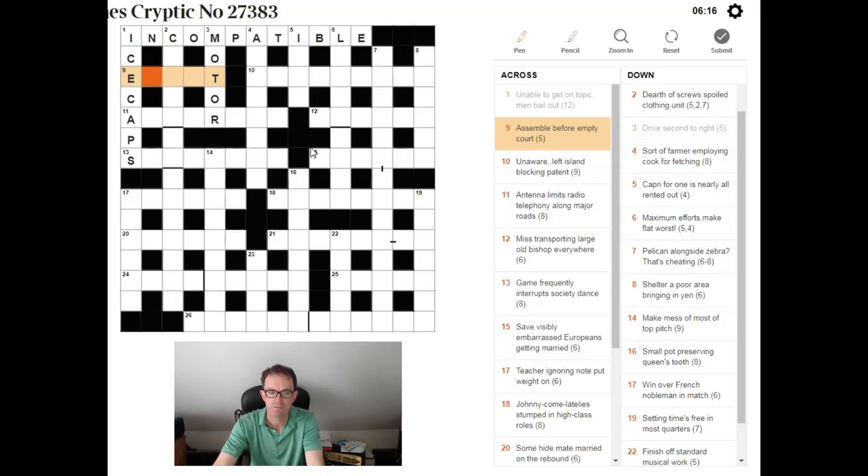'Assemble before empty court.' This is a five-letter word that means 'assemble' in the sense of build. The answer is ERECT. 'Ere' (E-R-E) is a word that means 'before.' 'Empty court' means empty out the contents of the word 'court' — we're left with C and T. So: ERE + C + T = ERECT.